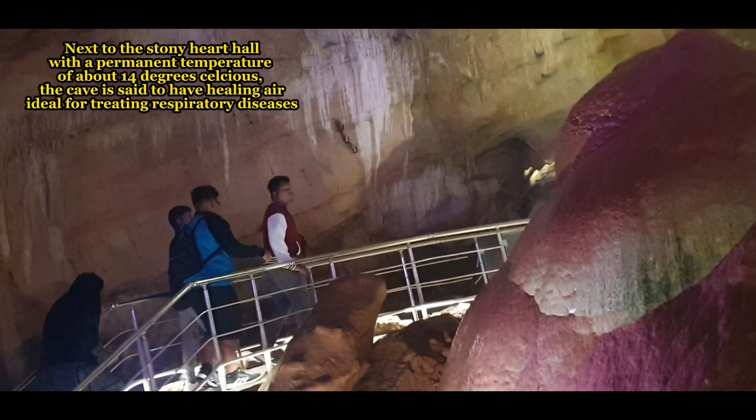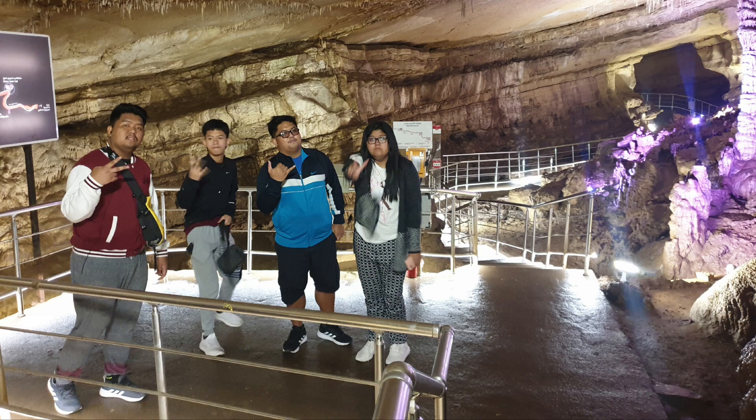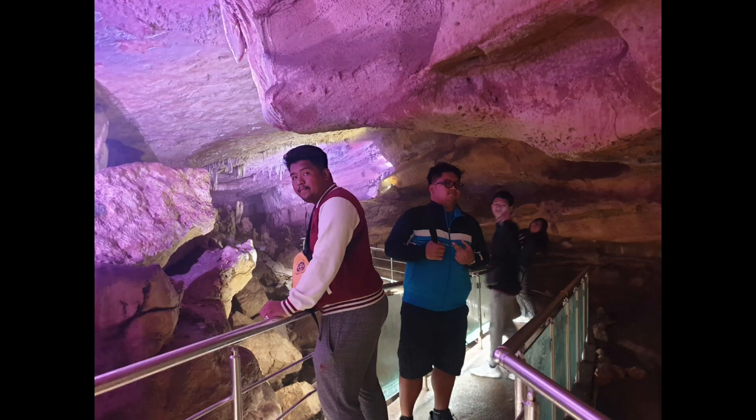Next to the stony heart hall, with a permanent temperature of about 14 degrees Celsius, the cave is said to have healing air, ideal for treating respiratory diseases.